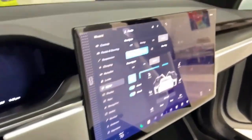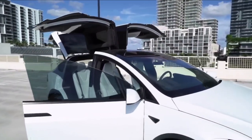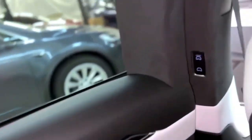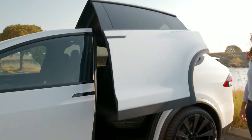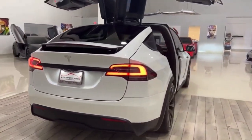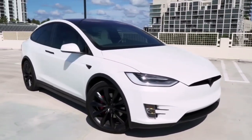Unlike traditional gull wing doors, the Model X features double-hinged Falcon Wing doors that open upwards, allowing the leading edge of the door to remain tucked close to the body. Tesla claims that the Falcon Wing doors make entering the car easier by raising the door vertically. In fact, with the exception of highlighting the car, the door has produced numerous safety flaws and is not particularly useful, making the owner uncomfortable.